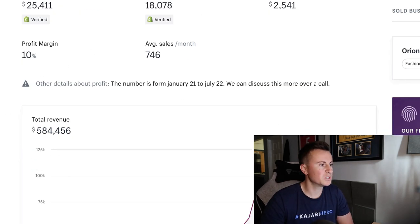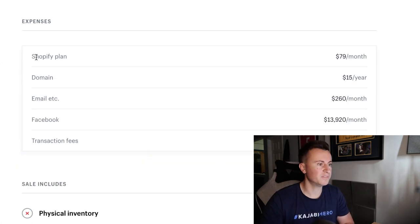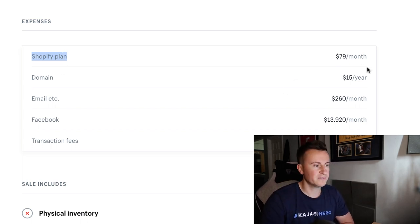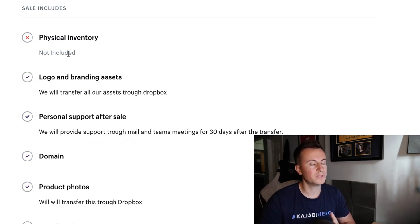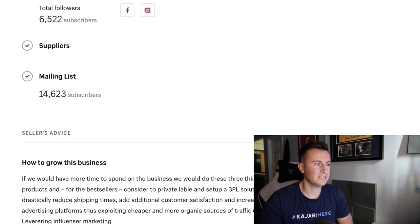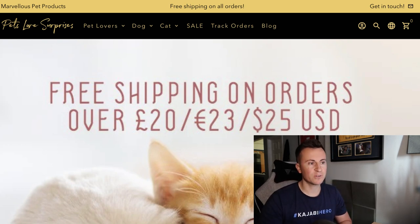That's a 10% profit margin, which is about right for dropshipping, though it should ideally be a little higher — the products are quite cheap. His monthly expenses include the $80 Shopify plan, a $15/year domain, $260/month on email, around $14,000/month on Facebook ads, and $1,000/month in transaction fees. There's no physical inventory as they're dropshipping from AliExpress. His mailing list of about 15,000 people is quite valuable — he should be able to make one to two thousand dollars a month from that alone.